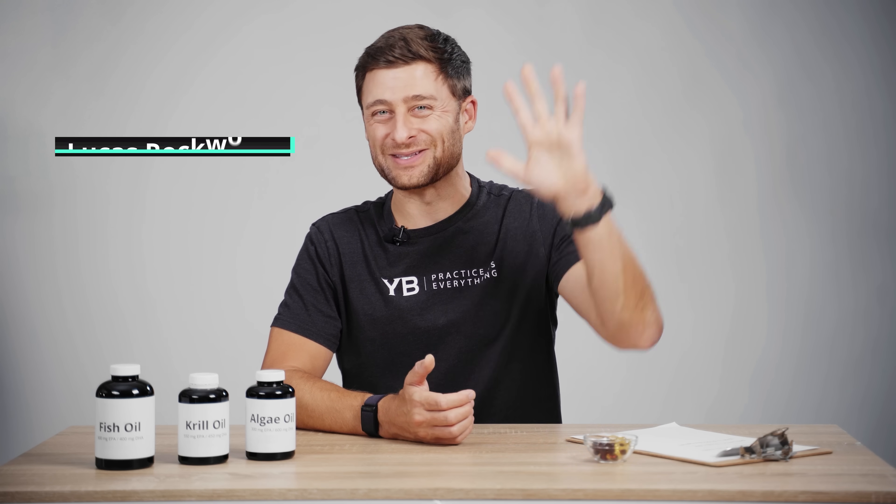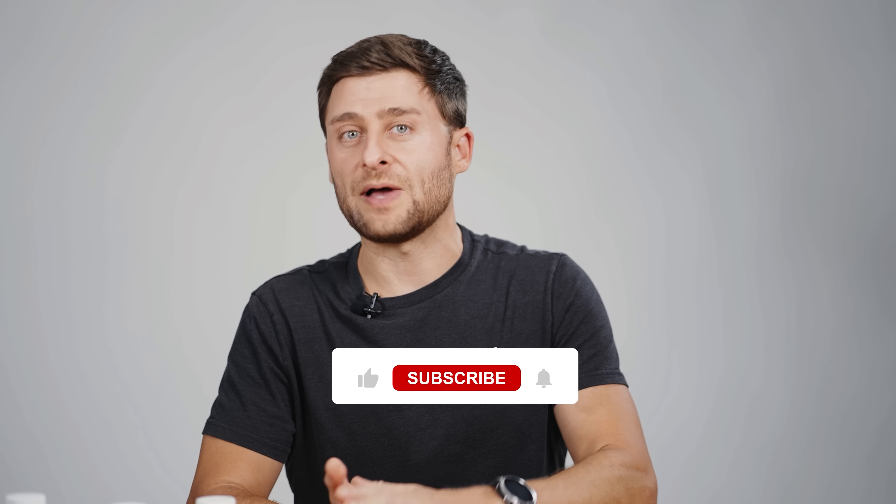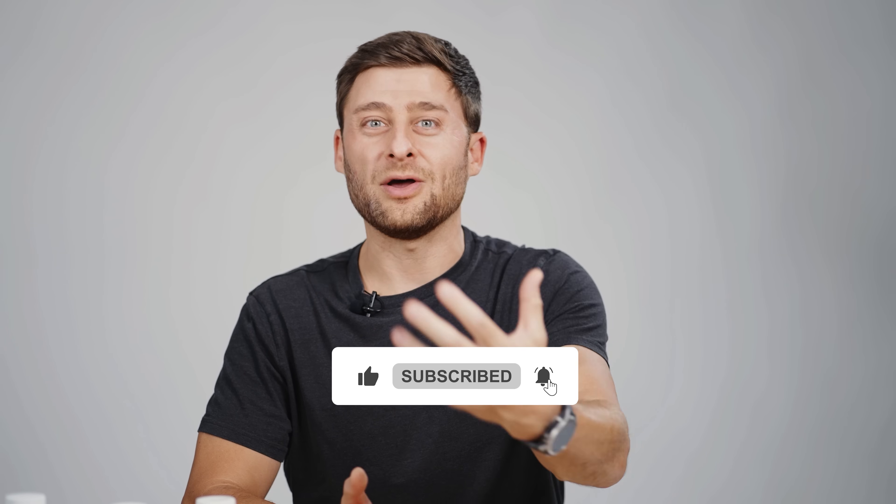My name is Lucas. I'm a yoga teacher and a nutritional coach. I actually owned a nutritional supplement company for over 10 years and worked with some of the larger manufacturers in the US and Canada — we had an omega-3 line at one point — and I learned a lot along the way. I have no supplements to sell you, no affiliate links in this video. This is just for educational purposes. If you find this video valuable, hit subscribe. There's also a free PDF link in the description with references to everything we talked about.